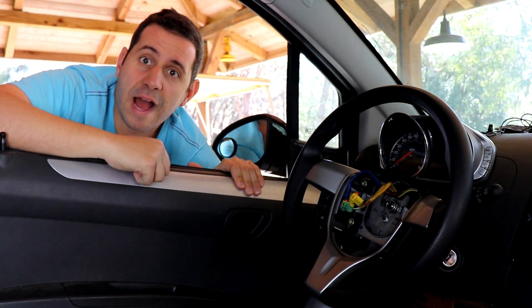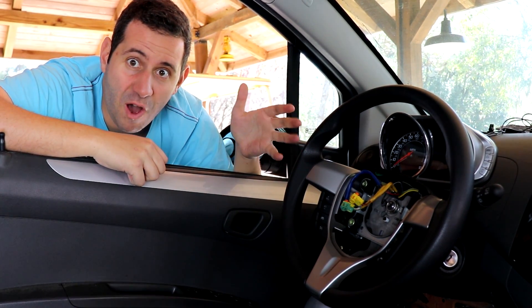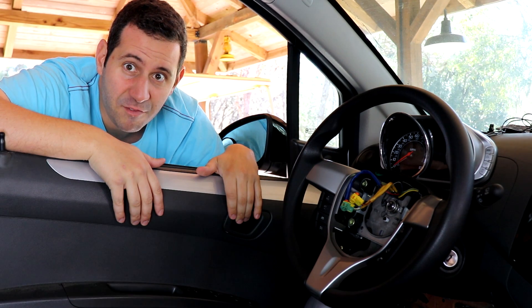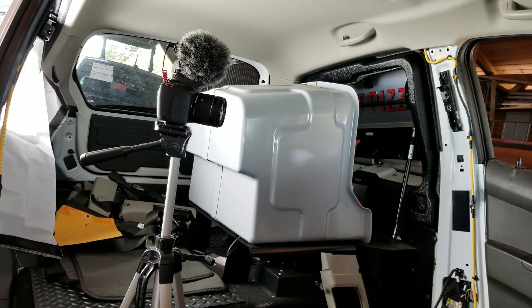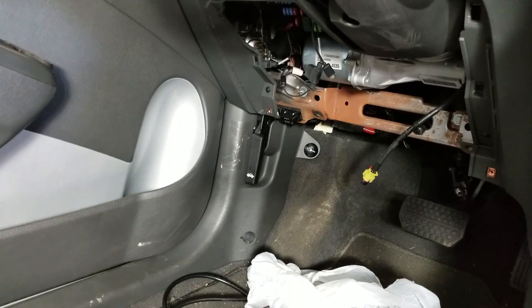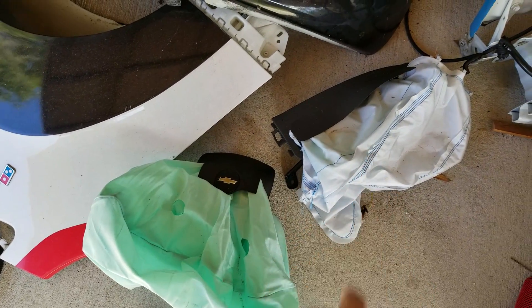Hey guys, what's going on? I'm Sam Crack. If you remember from last time, the steering wheel airbag isn't the only safety component missing from the pizza car right now — there's a few others. Both seat belts are completely removed, and if we look down here, the driver's side knee airbag has also been removed because it deployed in the accident. Here's the driver's steering wheel airbag, and right here is the knee airbag.